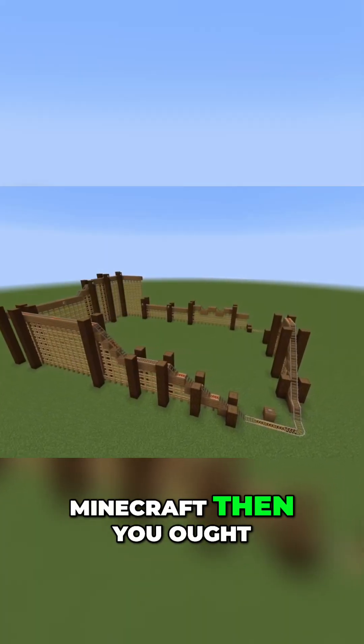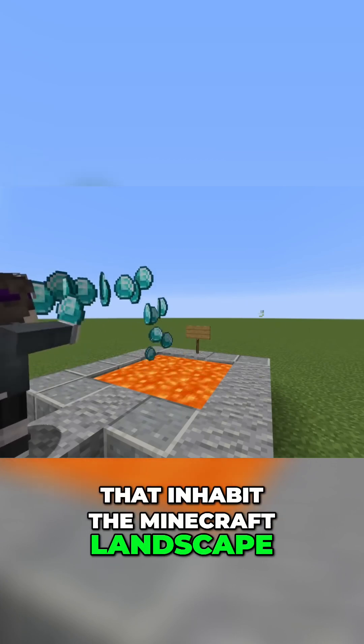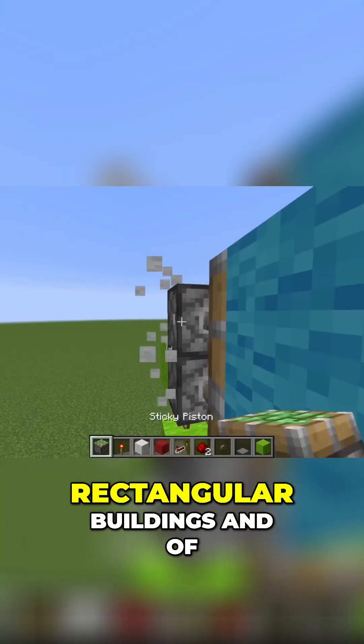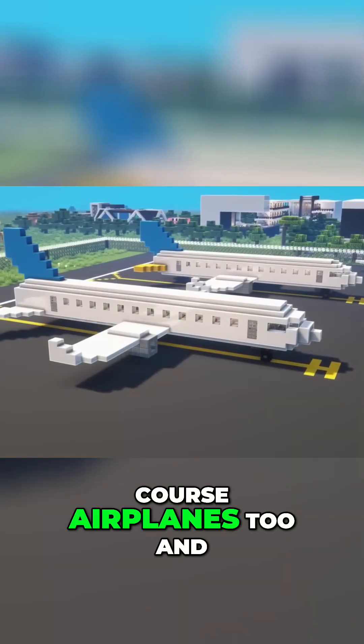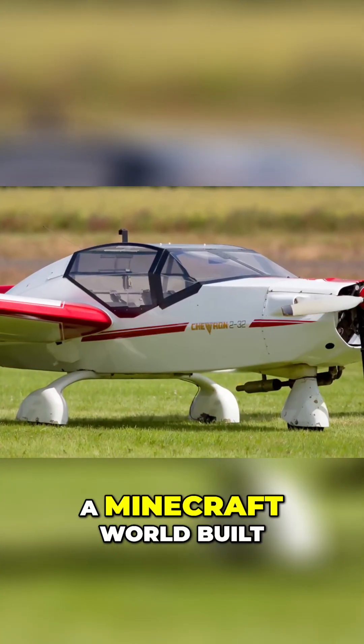If you've ever played Minecraft, then you ought to be familiar with the highly geometric shapes that inhabit the Minecraft landscape — square people, triangle trees, rectangular buildings, and of course airplanes too. And the AMF Chevron would fit perfectly well in a Minecraft world.